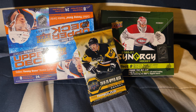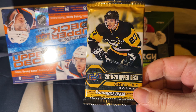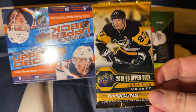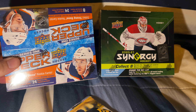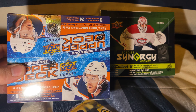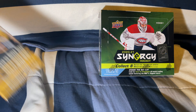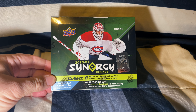Welcome back! We have some cards to break. We were able to get a free 2019-2020 Upper Deck Series One pack for free. We will be breaking the Upper Deck 2021 Series One, and we're gonna try to get another Lafreniere out of this box.